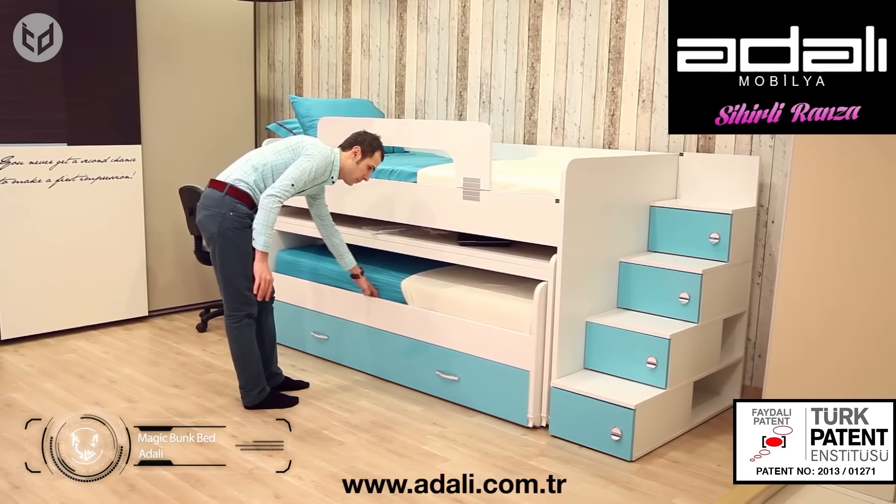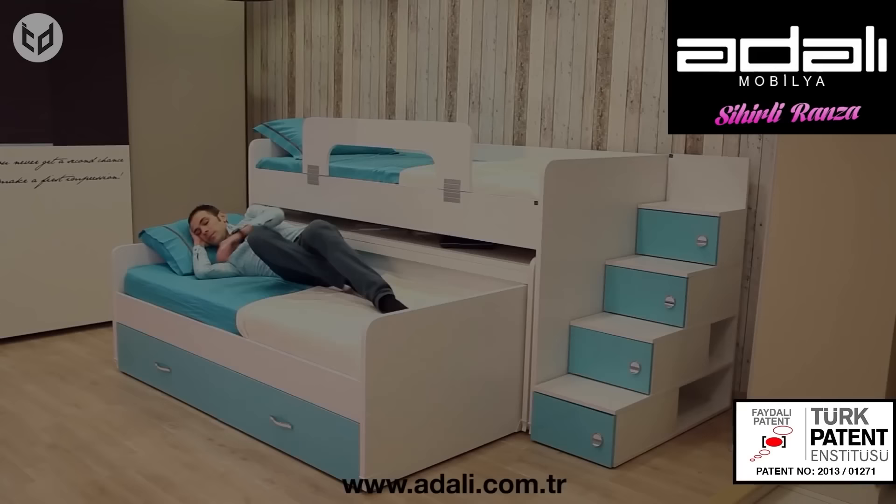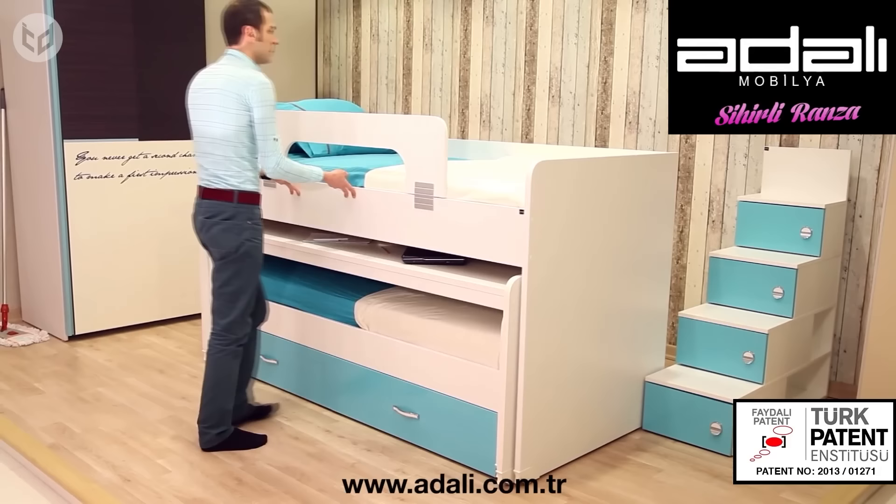This magic bunk bed with table would not look out of place in a small modern bedroom. A desk and bed are both stored underneath the top bunk and slide easily in or out on wheels. All you need to do is lock the bed into place so you don't go rolling about in the middle of the night, giving you a comfortable sleeping area for two. You can even pull the whole system out with one hand to get behind it for cleaning.